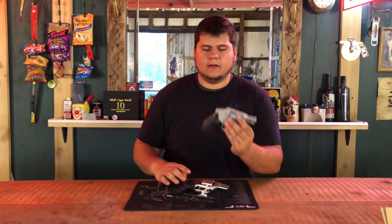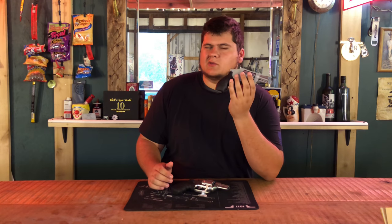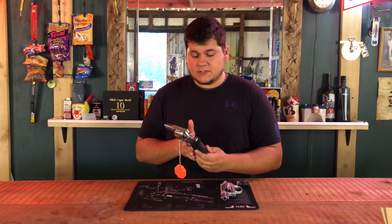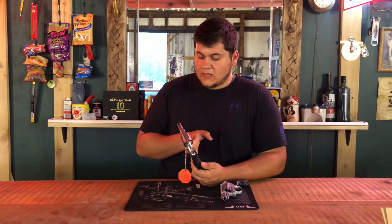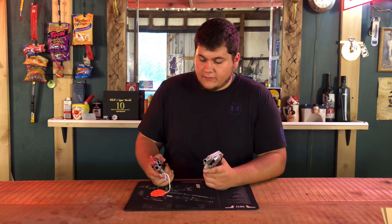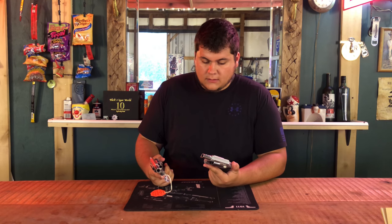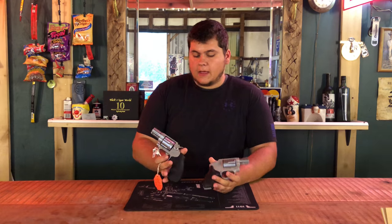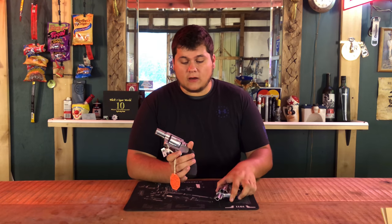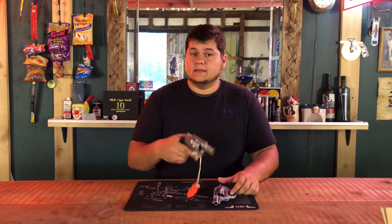Price — the 642 is around $400 new, while the Colt Cobra is around $700 new. So taking that into consideration, the final question is: which gun would I rather have? And the one I would pick over either of them is the Colt Cobra.